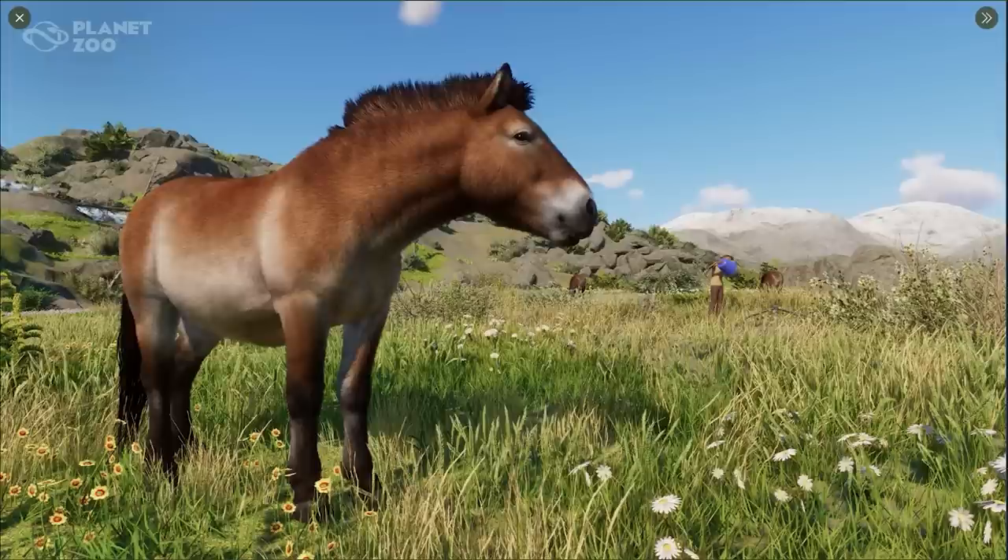First up, we've got to refill the food for our Przewalski's horses. Did you know they're the last truly wild horse? A preservation foundation formed in Rotterdam in 1977, and thanks to their efforts to reduce inbreeding, the species has retained higher genetic diversity. We already saw the Przewalski's horse a few times in the trailer, but this picture just shows what kind of amazing animal this is.